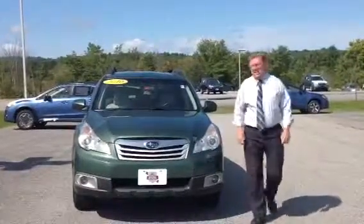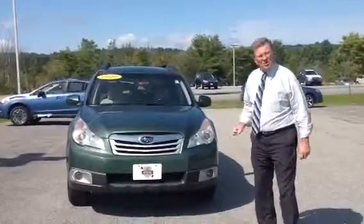Hi Gail, I'm Jeff at Twin City Subaru and this is the 2010 Outback that you were inquiring about.